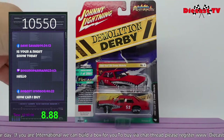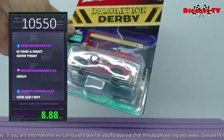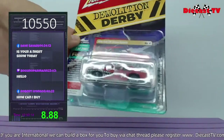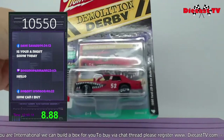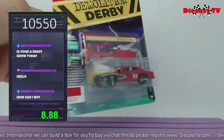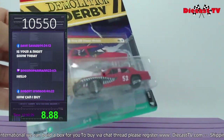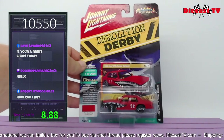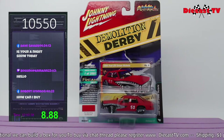Johnny Lightning Demolition Derby from the Street Freaks series — this is number four, the 1990 Ford LTD Crown Victoria fire-breathing red monster. This is version B; the difference is the schematics of the paint. You even have the Jaws theme going on the front grill. Limited edition, one of two thousand. Just type in 10550 and it can be yours.